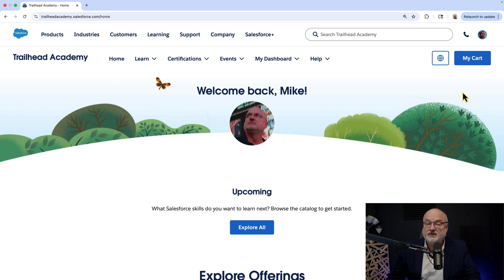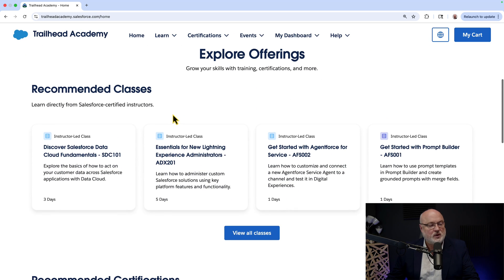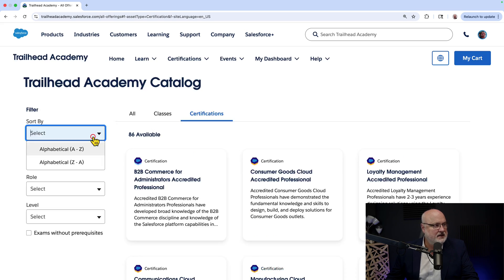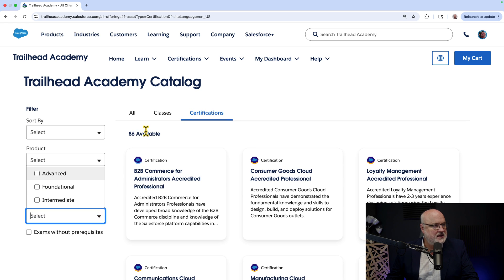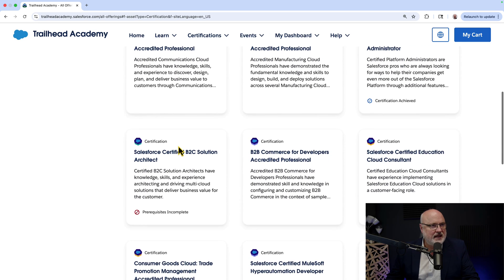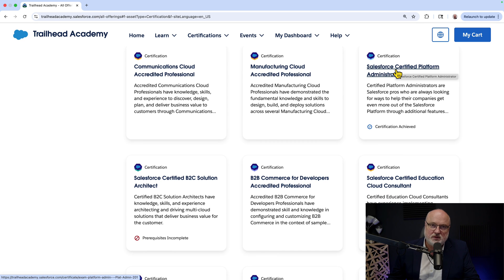Now you can actually register for certification exams within Trailhead Academy. There are some recommended classes from Salesforce and recommended certifications. You can view all certifications and sort alphabetically or filter by role or level. At the time of this recording — the day of the Trailhead Academy release — there are 86 certifications in all. If you're logged into your account, you'll see any you've already achieved, such as Salesforce Certified Platform Administrator.